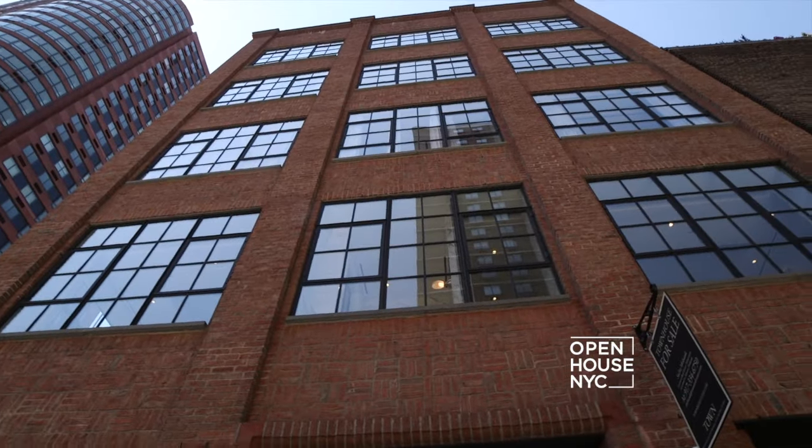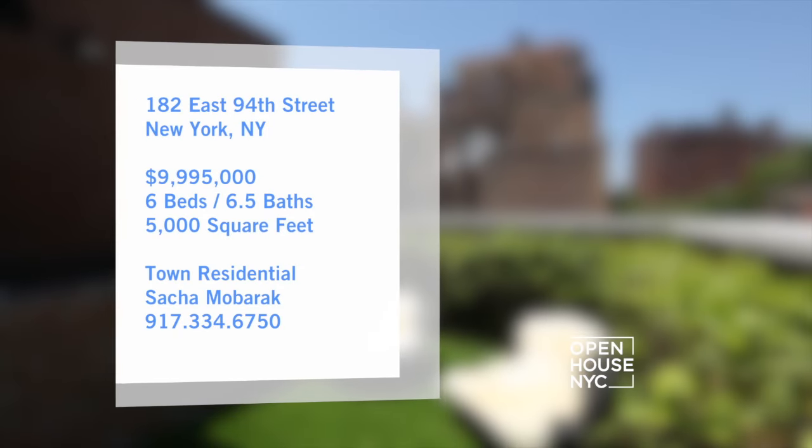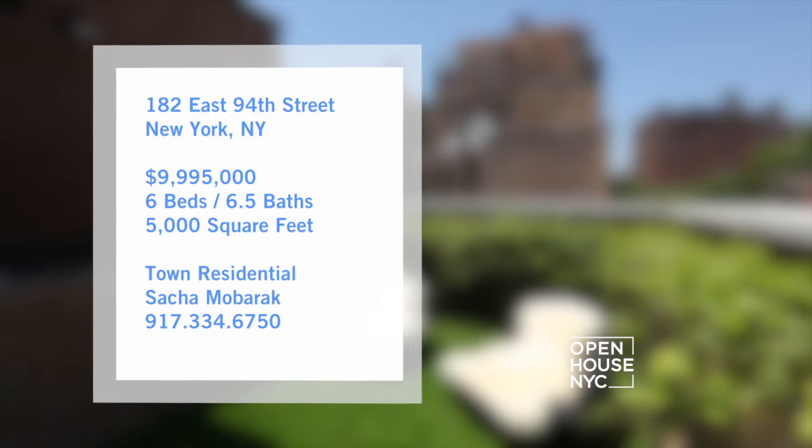Welcome back! Now we're heading to a classic townhouse on the Upper East Side. From the private luxury master suite to the tricked out roof deck, trust me this is definitely a place you'll want to call home.